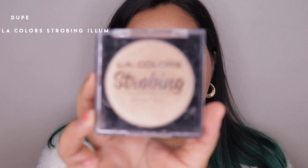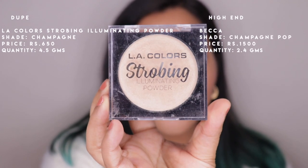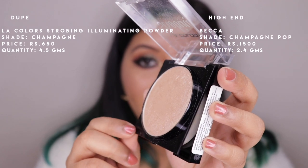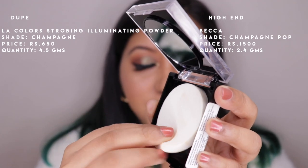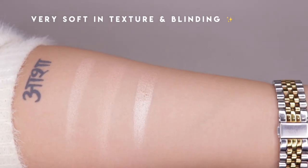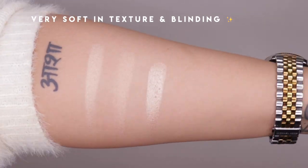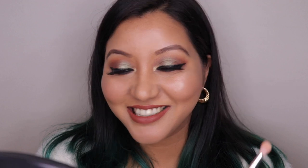Moving on to the second dupe: the L.A. Colors Strobing Illuminating Powder in the shade Champagne, priced at 650 rupees for 4.5 grams of product. This highlighter's packaging is like a compact — it has an open compartment with a mirror as well as a makeup sponge, which is interesting for a highlighter. I'm going to take a clean brush and go over lightly. This side is the L.A. Colors one and this side is the BECCA one.